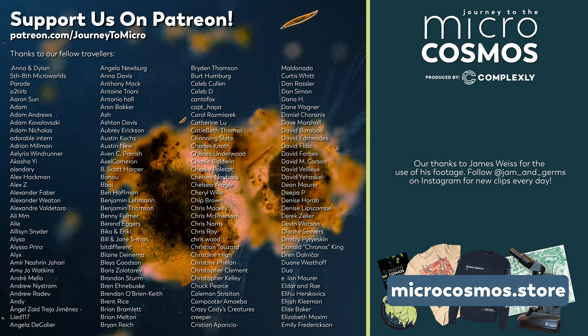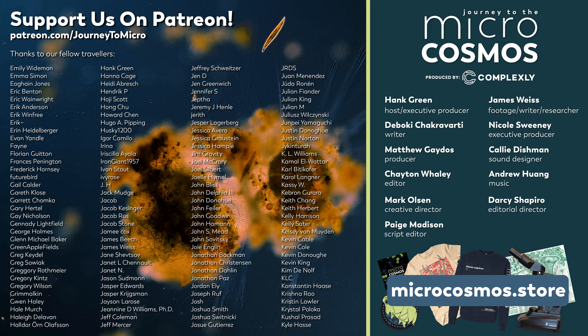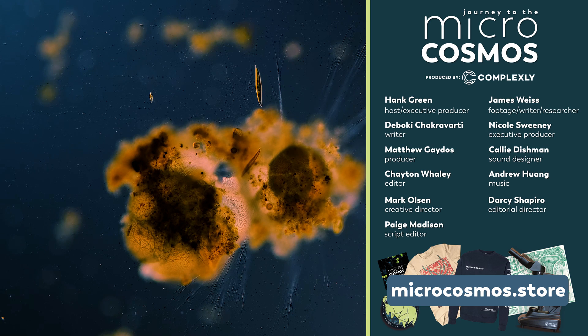The people whose names are on the screen right now are our patrons on Patreon. Thank you so much to all of you for supporting what we do, so that we can continue to explore all of the weird and wonderful ways that life on this planet functions. We couldn't do it without that support, and so we're very grateful. If you would like to join these people, you can do that at patreon.com/journeytomicro. If you want to see more from our Master of Microscopes, James Weiss, you can check out Jam and Germs on Instagram, and if you want to see more from us, there's probably a subscribe button nearby.